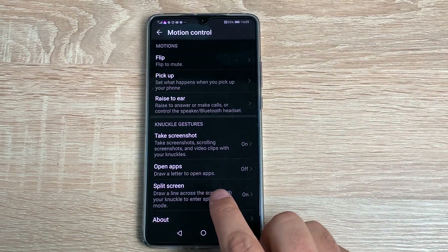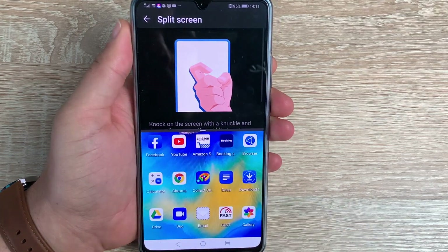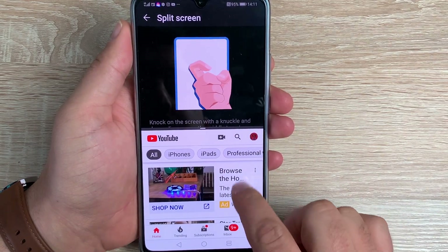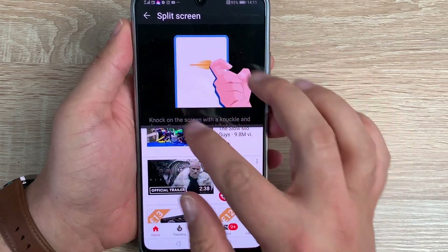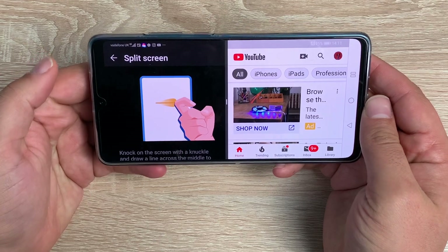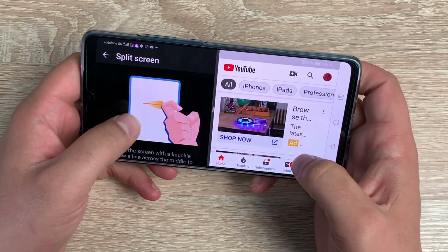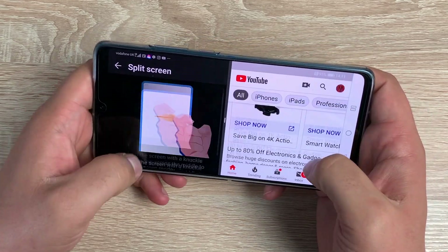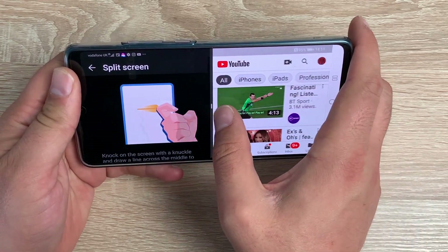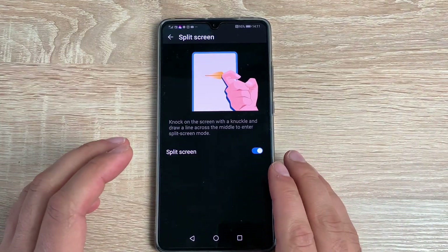One of my favorite options is Split Screen. To use it, all I do is draw a line with my knuckle. Now I can open a different application — like YouTube — and have YouTube videos while still looking at the menu options. With a 7.2-inch display it's actually easier to use two applications at the same time, and you can also adjust the window size depending on your choice.